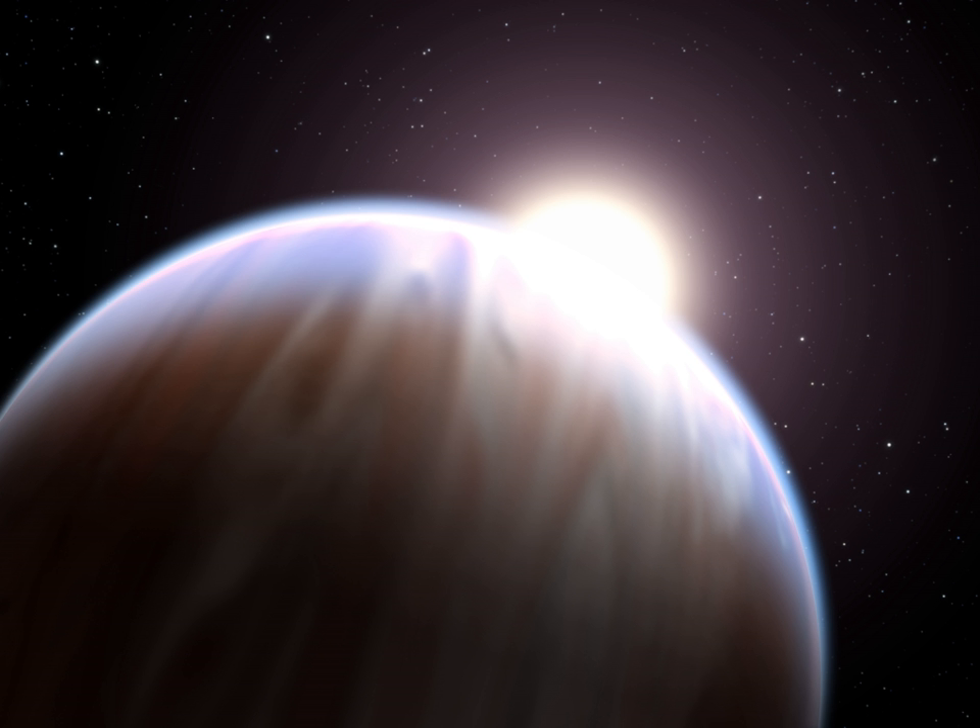In the migration hypothesis, a hot Jupiter forms beyond the frost line from rock, ice, and gases via the core accretion method of planetary formation. The planet then migrates inwards to the star where it eventually forms a stable orbit. The planet may have migrated inwards smoothly via type 2 orbital migration, or it may have migrated more suddenly due to gravitational scattering onto eccentric orbits during an encounter with another massive planet, followed by the circularization and shrinking of the orbits due to tidal interactions with the star.